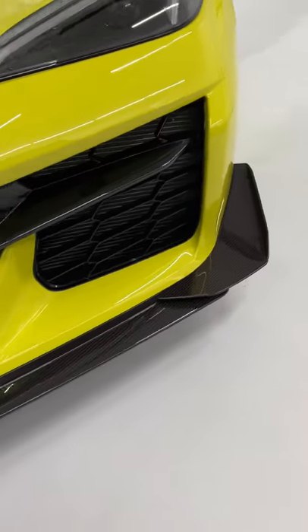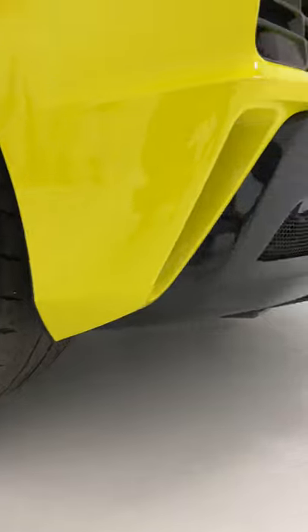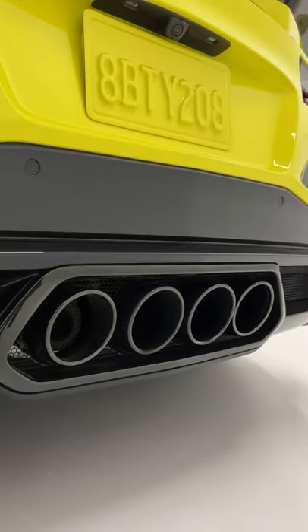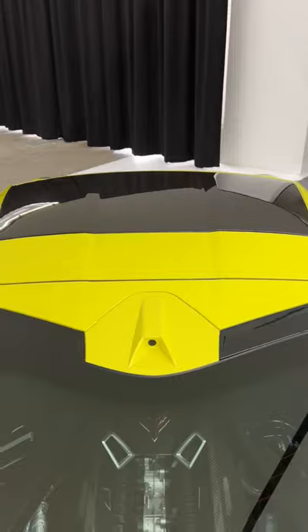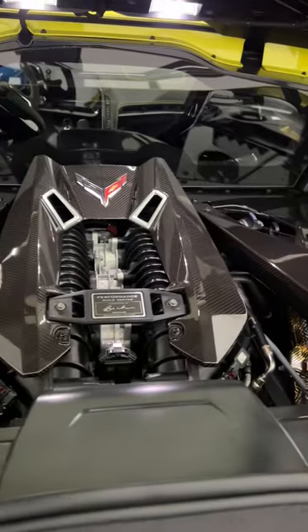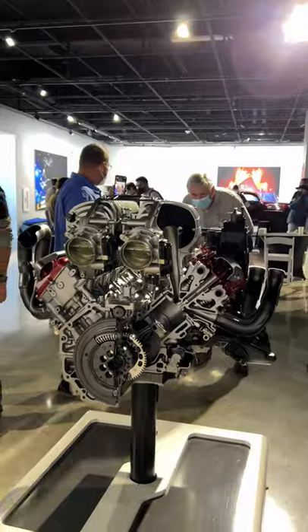The flat plane design means less mass in the engine, so it revs faster and further — 8,600 RPM redline. With the Z07 aerodynamics pack, the Z06 makes 734 pounds of downforce. The biggest news is its flat plane crank V8, which at 670 horsepower is the most powerful naturally aspirated V8 ever produced.